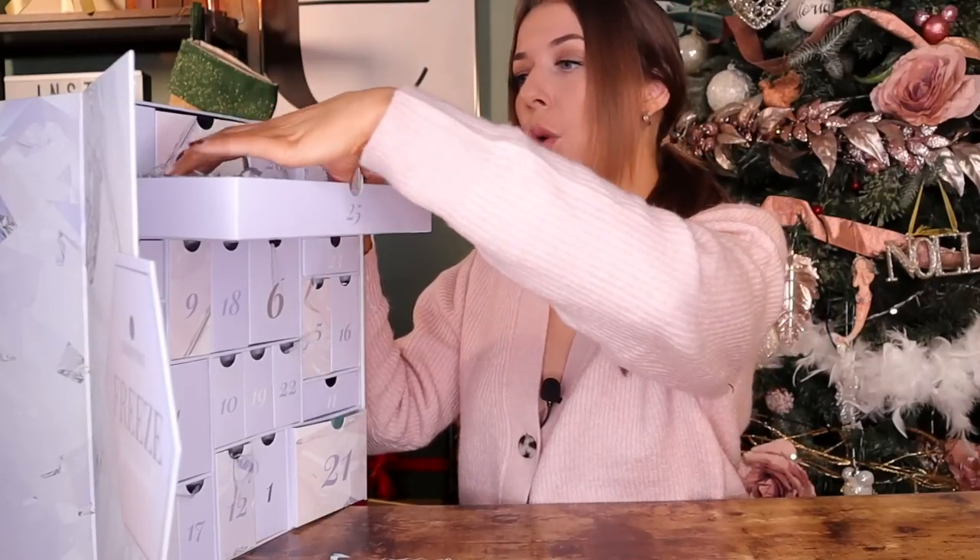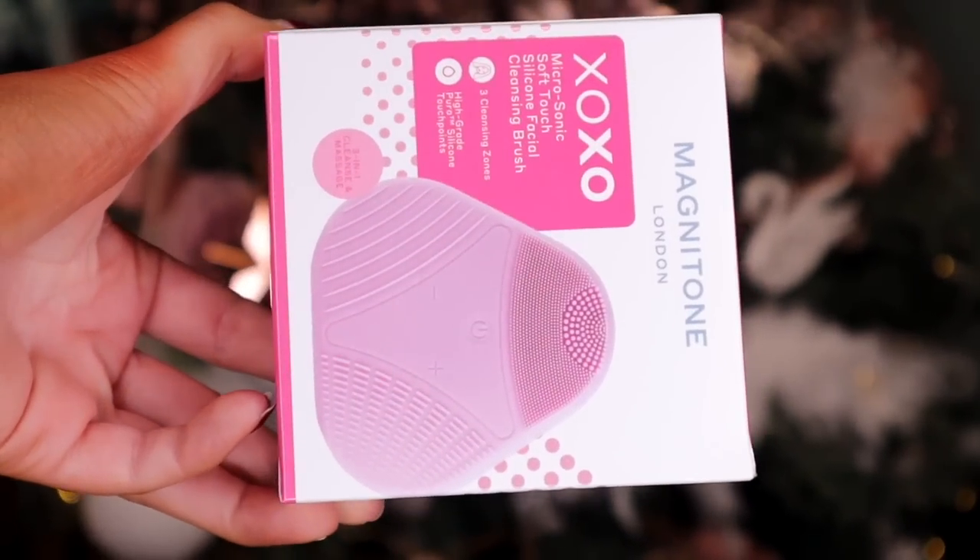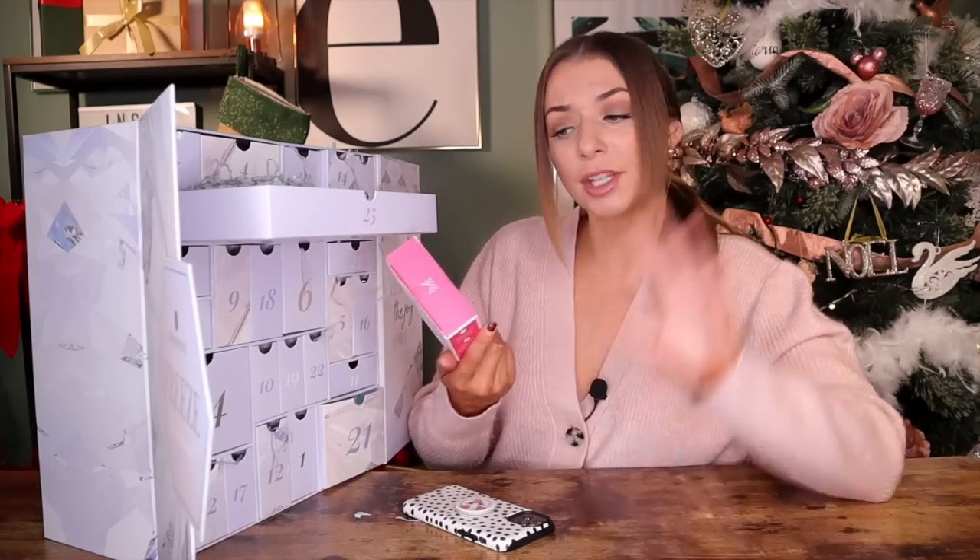Day number twenty-five — are we ready? Usually day number twenty-five for Glossybox is outstanding. Here we go. We've got a Magnetone Microsonic Soft Touch silicone facial cleansing brush. These are really expensive — this one is worth £40. These are actually really great to use in combination with a cleanser. In previous years we got palettes, but this year we've got something for the skin. So different.